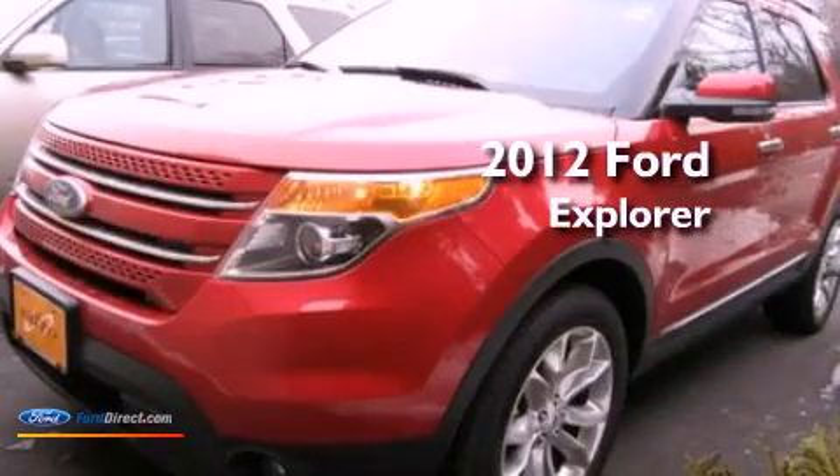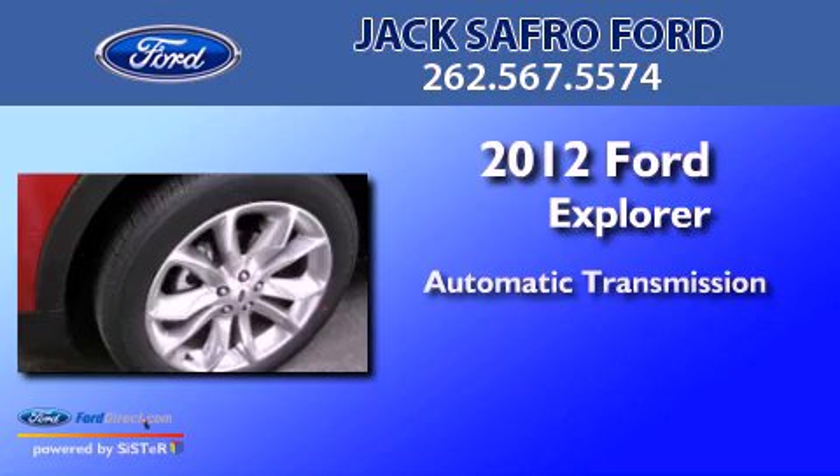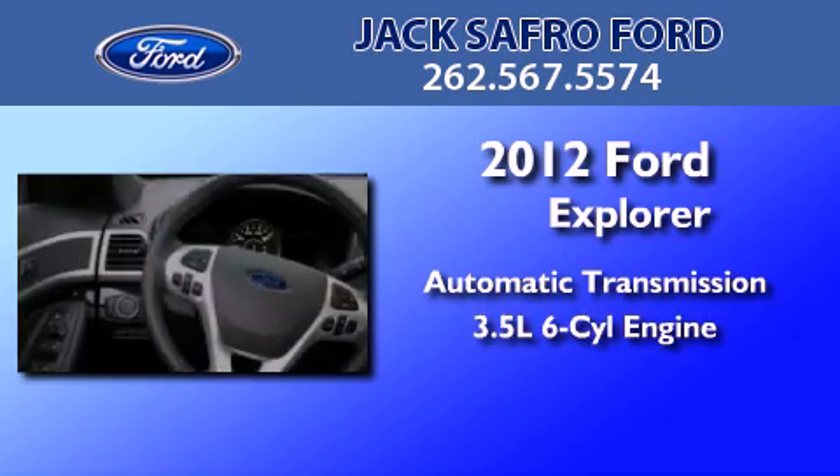This is a 2012 Ford Explorer. This SUV has an automatic transmission and a 3.5 liter V6.